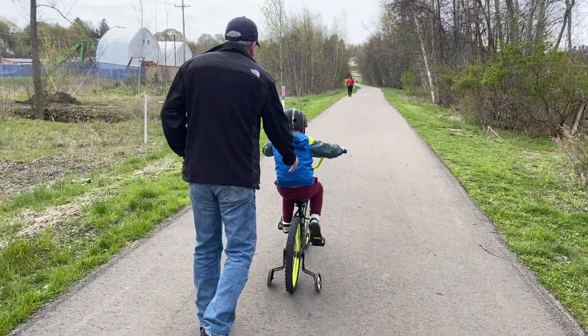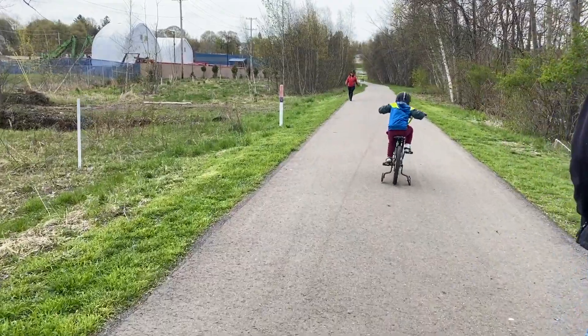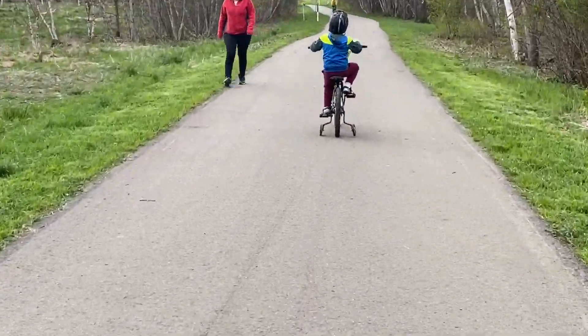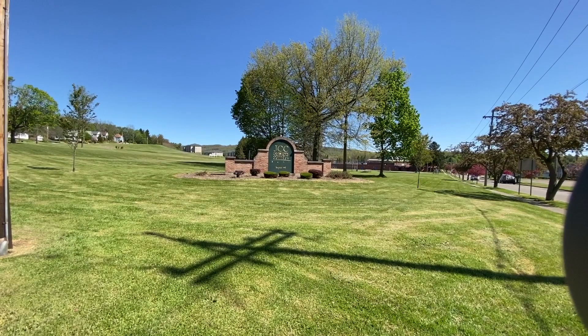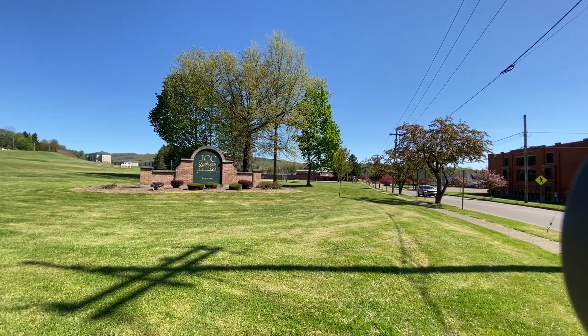Have a picnic, teach a five-year-old to ride a bike. This is Jamestown Community College in the Faulkner area. It does have student housing and a baseball field.